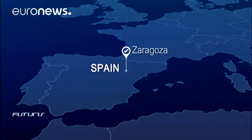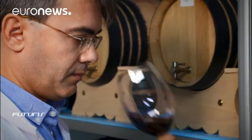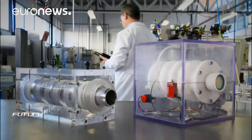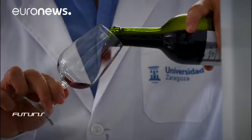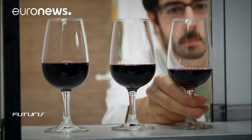PEF isn't just about apples. This lab at the University of Zaragoza produces red wine from grapes processed with PEF. By creating pores in their skin cells, PEF shortens maceration time without affecting the taste.